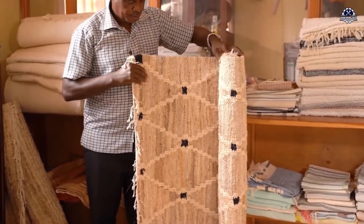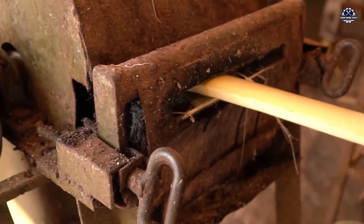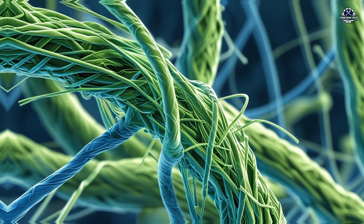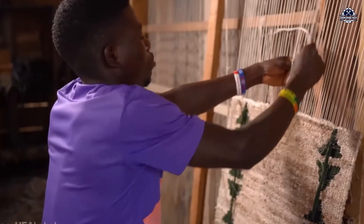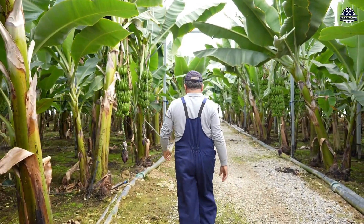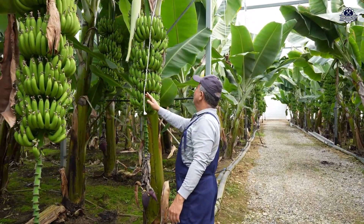Banana fiber comes from the pseudo-stem — the thick, layered stock that looks like a giant onion. Peel back the layers and inside are long, cellulose-rich fibers, naturally strong and perfect for spinning. Fun fact: banana fiber is tougher than bamboo yet finer than hemp. Depending on which layer it's taken from, it can be coarse — great for rugs and ropes — or soft and silky, ideal for clothing. Bananas aren't just for smoothies or banana bread; the plant is basically a walking wardrobe if you know how to process it.